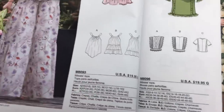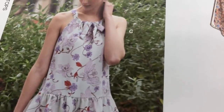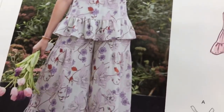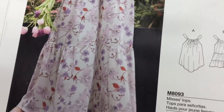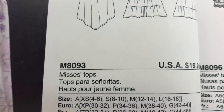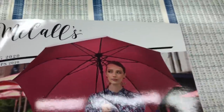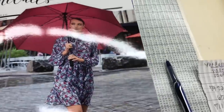Hey, I'm sitting here in Hobby Lobby paging through the new McCall's. And look — that's my crepe from Fabric Mart. I was pretty excited to see that. That is McCall's 8093. My Hobby Lobby has the brand new Spring 2020 McCall's patterns. I'm a little leery of McCall's. Let's look through this really quickly.